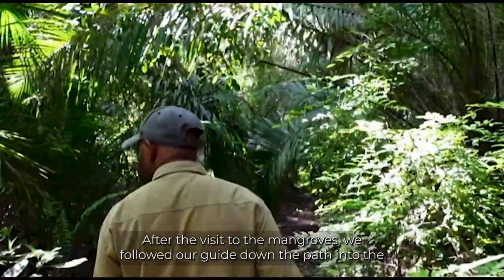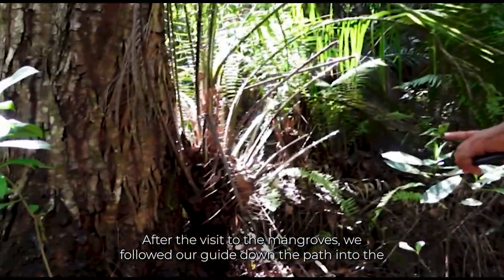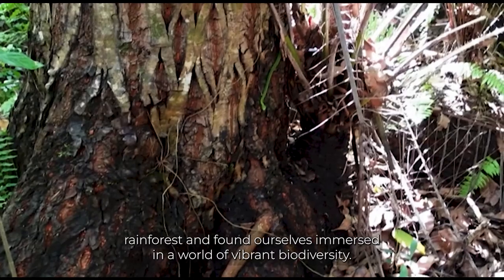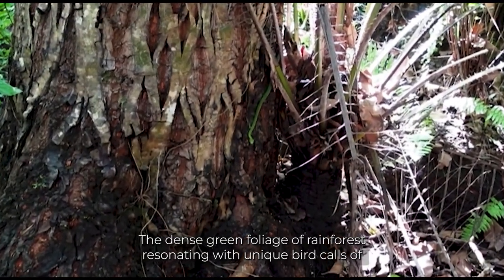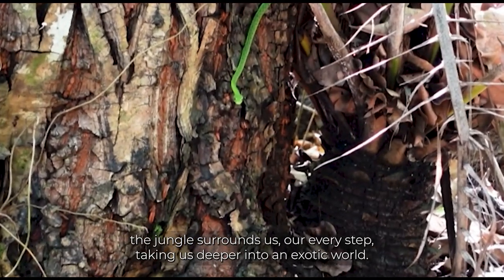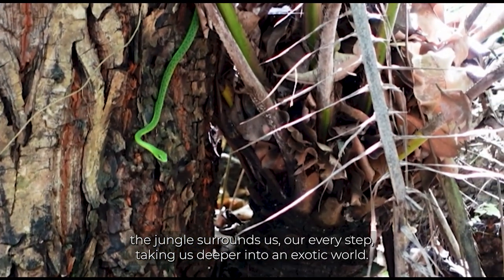After the visit to the mangroves, we followed our guide down the path into the rainforest and found ourselves immersed in a world of vibrant biodiversity. The dense green foliage resonating with the unique bird calls of the jungle surrounds us, our every step taking us deeper into an exotic world.